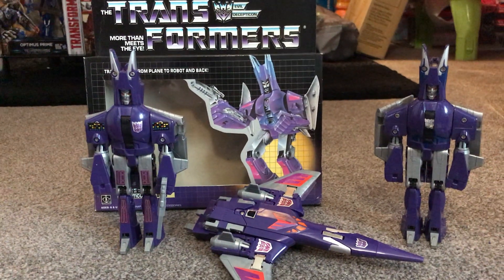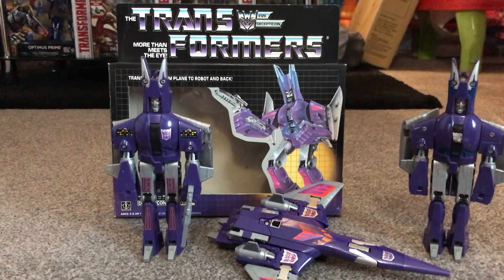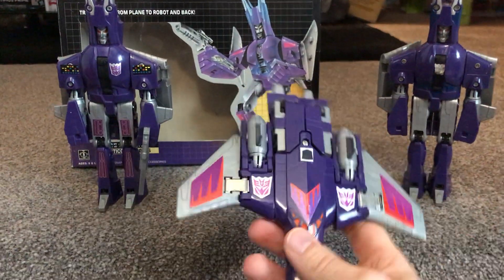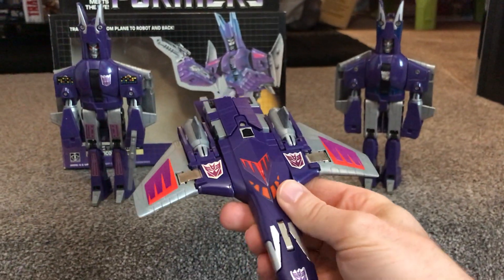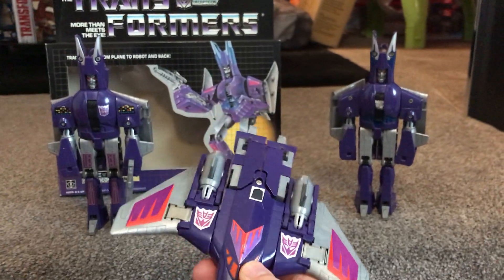He first appeared and everybody knew him from the original Transformers movie. This is a fantastic figure. One of the main reasons I liked him is just because his alternate mode — this spaceship, this jet — just looks fantastic. The transformation was really good as well; it was nice and slick, something you've never seen before. Maybe that's a reason why it's so popular.